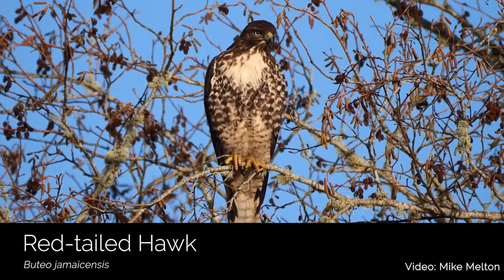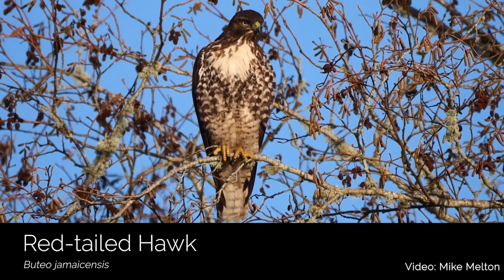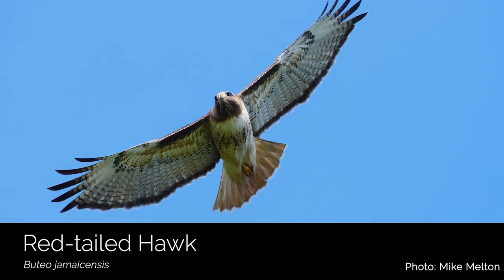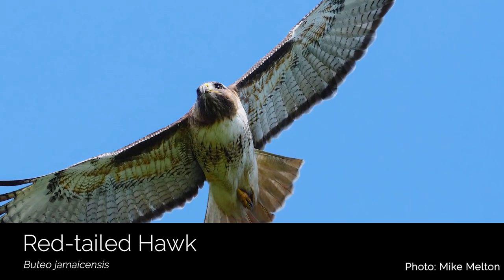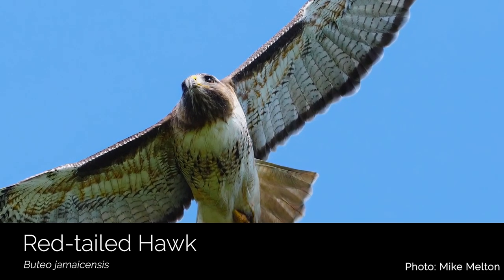A larger raptor that we can see in the grasslands on Capital Land Trust preserves is the red-tailed hawk. These are our most common hawks in western Washington, and they hunt larger prey such as rabbits, ground squirrels, snakes, and other birds. They can be seen soaring high overhead, and can be identified by the distinctive band on their bellies, and sometimes — but not always — you can see their red tails.